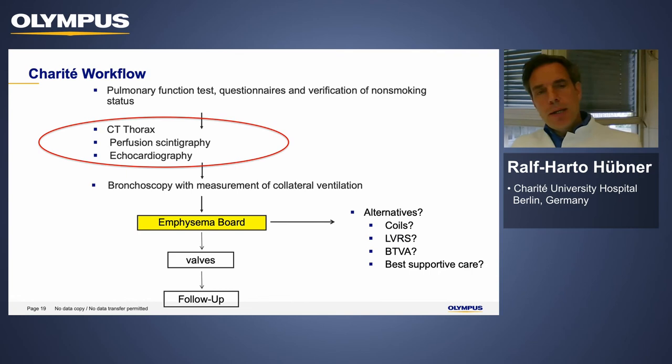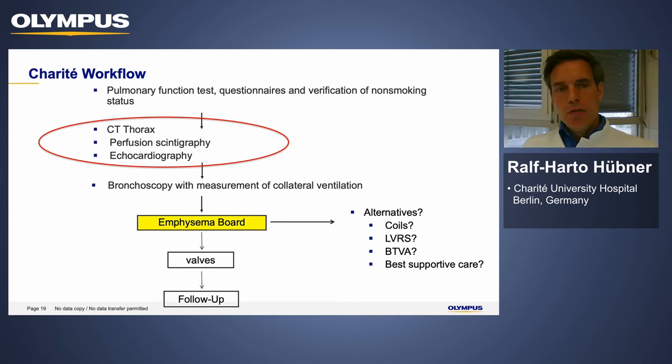Back to the Charité workflow: we obtain a CT thorax without contrast and perform quantitative CT analysis. A perfusion scintigraphy is very important, and we perform echocardiography to rule out pulmonary hypertension and cardiac causes of dyspnea. On the CT scan of this patient, there is scoliosis — which we noted in the lung function test — but it is clear that she has a more dominant left-sided emphysema.